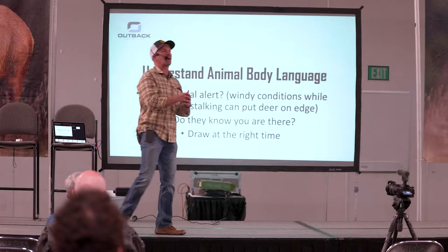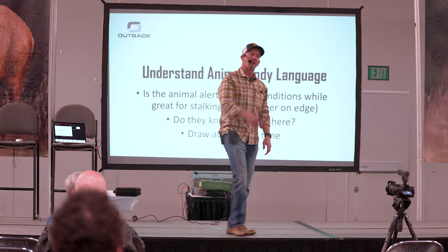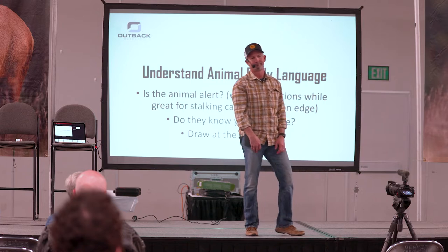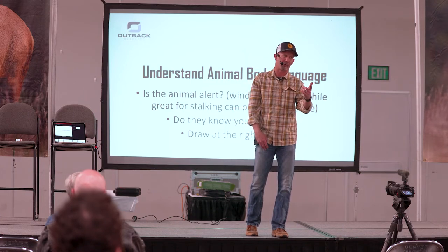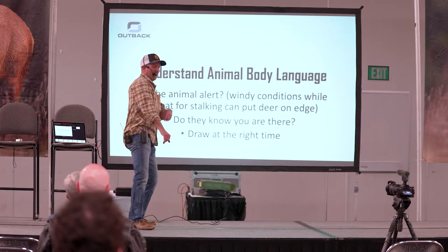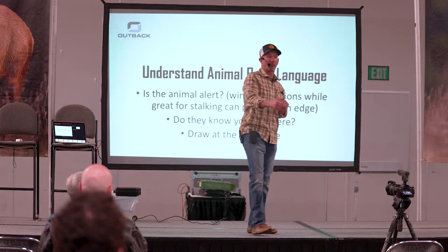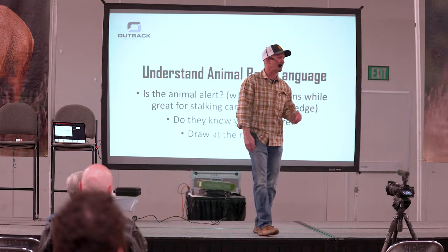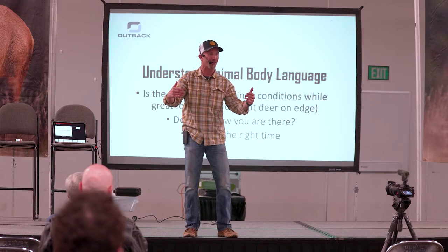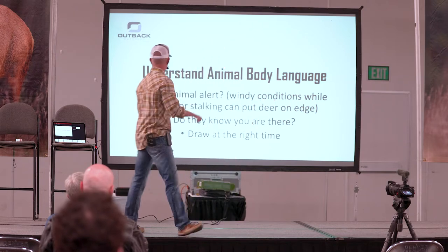Draw at the right time. I can't tell you how many times — anybody hunt whitetail? If a whitetail's looking at you, can you get away with drawing? No. You can't with mule deer either. I know they say mule deer is stupid, but I've never been able to do it. So you've got to pick the right time to draw. In a situation where there's a buck bedded, I'm going to come to draw and then come out to get my shot — or draw early before they stand. Be ready. You're not going to be able to have a buck at 20, 30, even 12 yards and get drawn with them standing there. They're going to catch the movement and they're going to be gone. So draw at the right time.